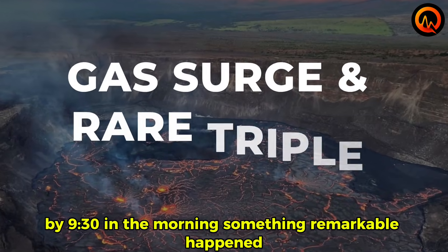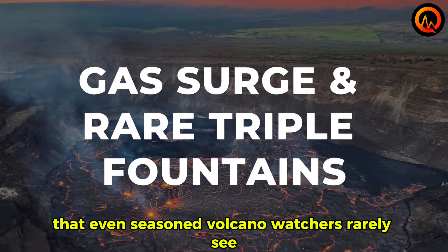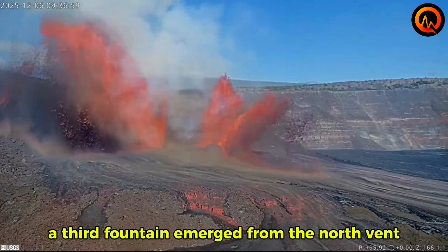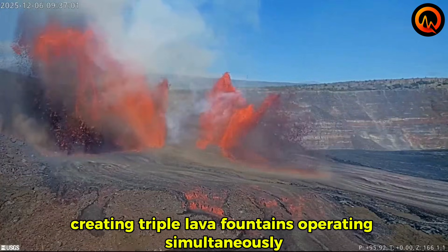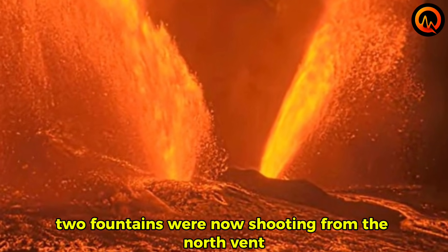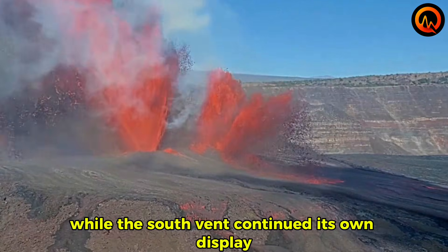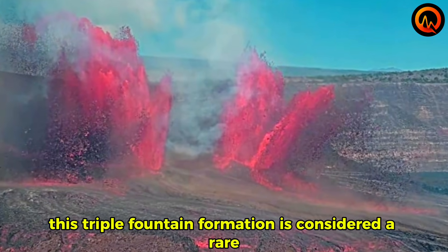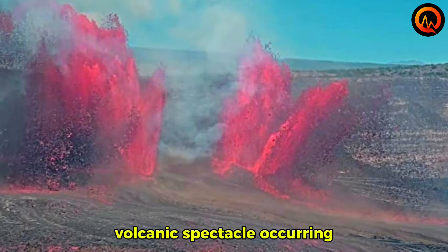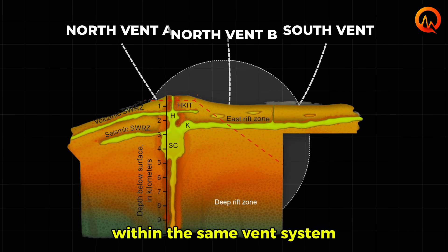By 9:30 in the morning, something remarkable happened that even seasoned volcano watchers rarely see. A third fountain emerged from the north vent, creating triple lava fountains operating simultaneously — two fountains shooting from the north vent while the south vent continued its own display. This triple fountain formation is considered a rare volcanic spectacle, occurring when multiple pathways opened within the same vent system.